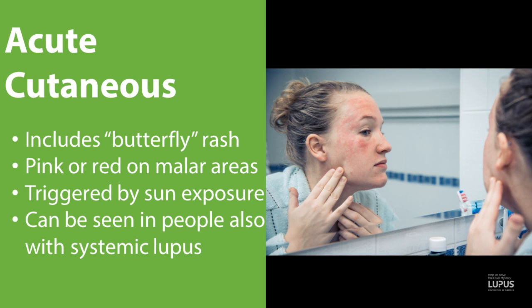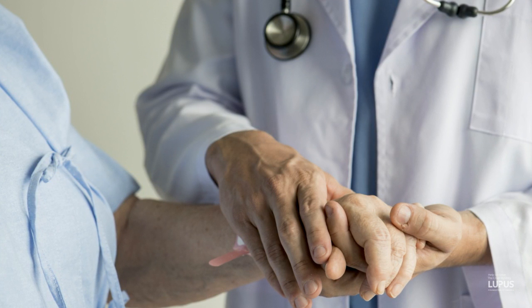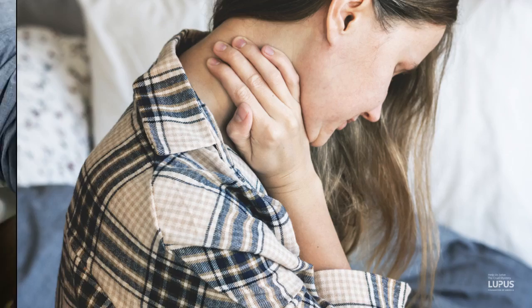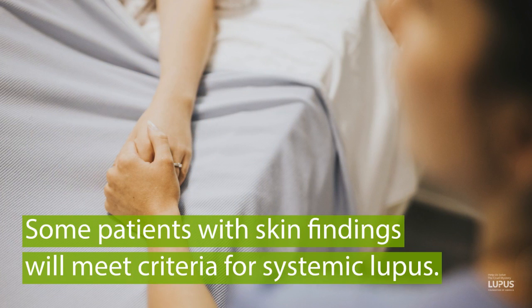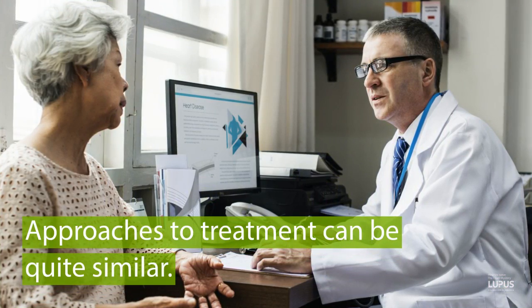The butterfly rash is triggered by sun exposure and can be seen in people who also have systemic lupus. We're going to talk about how to differentiate between cutaneous lupus and systemic lupus. Patients can have skin lupus and not have systemic features, or there may be systemic features but not enough to be called systemic lupus. And then some patients with skin findings can also meet criteria for systemic lupus. Very often, the skin findings can be very similar whether or not you have systemic disease, and the approaches to treatment can often be quite similar.